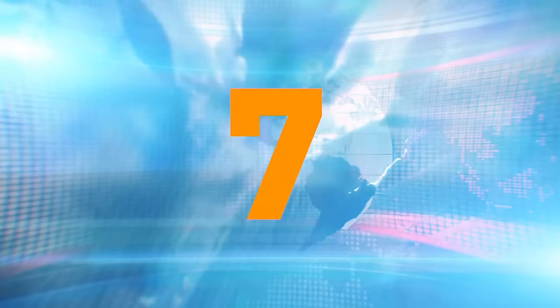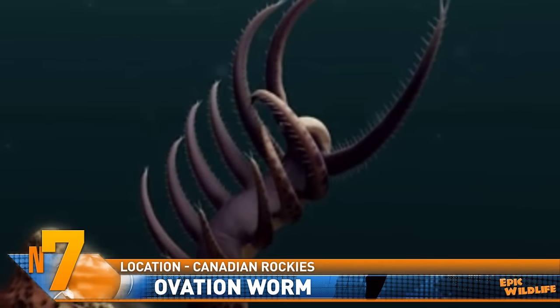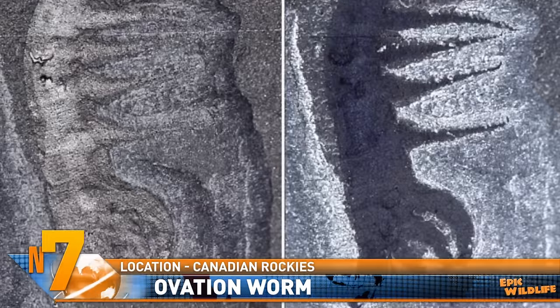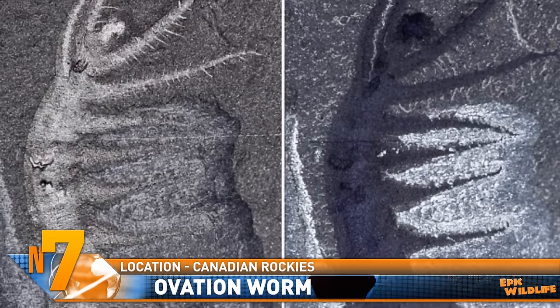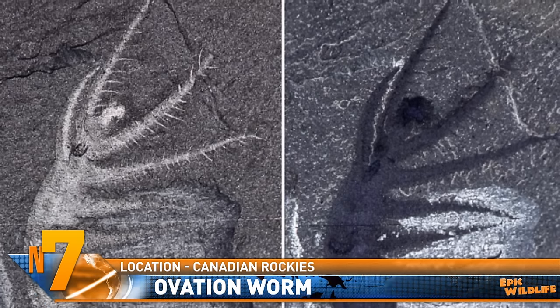Number 7. The Ovation Worm lived around 500 million years ago. It was found in the Burgess Shale Deposit of the Canadian Rockies. Experts say it was a soft, worm-like creature that was able to position itself upright with its limbs appearing to be raised in the air, thus earning it the name Ovation Worm.